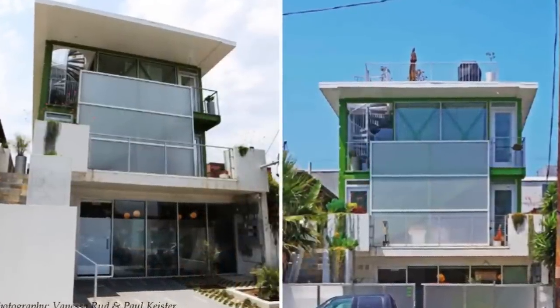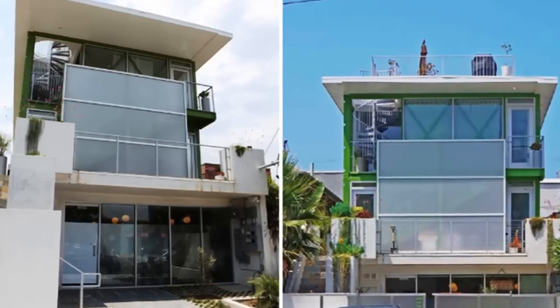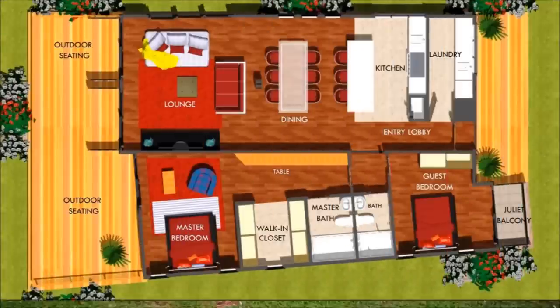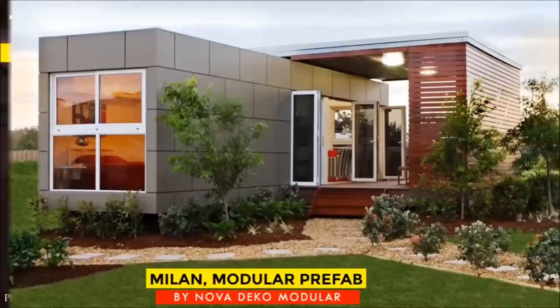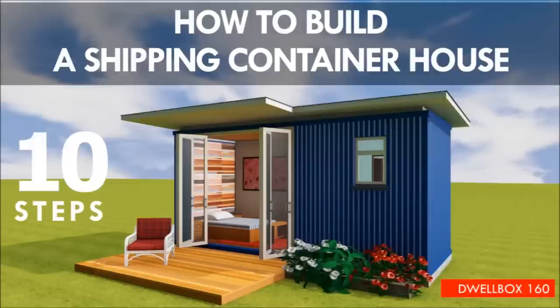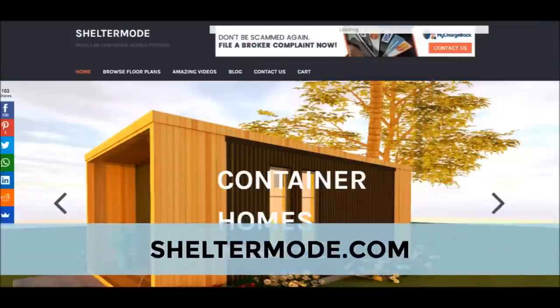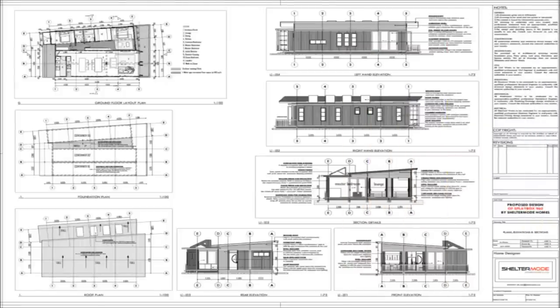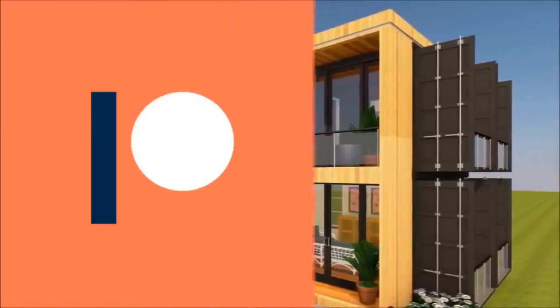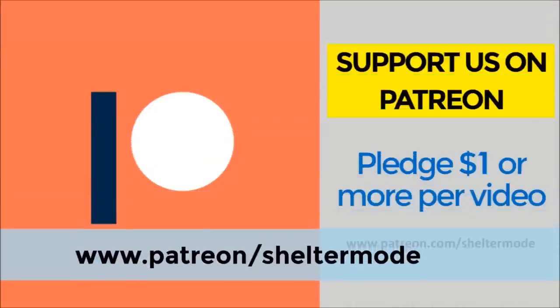Stay tuned to find out more about this amazing shipping container project. If you are looking for modern floor plans for container homes, weekly case studies of the most influential shipping container homes from around the world, plus detailed articles from our building guide, feel free to subscribe to our YouTube channel. Check out our website sheltermode.com for lots of free resources, modern floor plans, and blueprints. If you like our videos, feel free to support our channel on Patreon through the link in the description below.